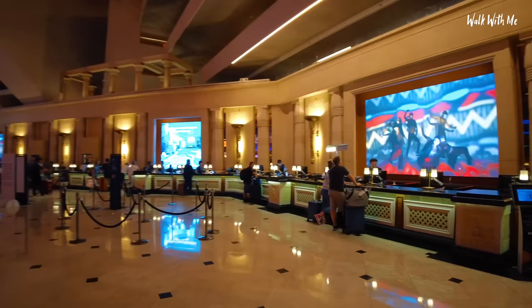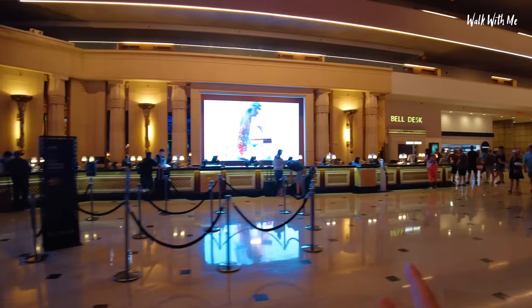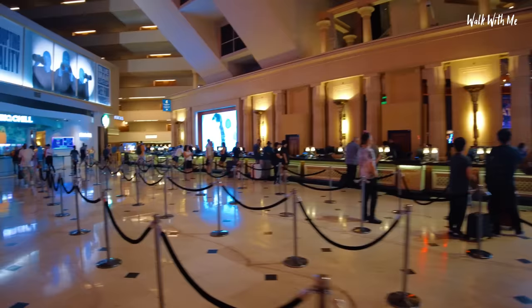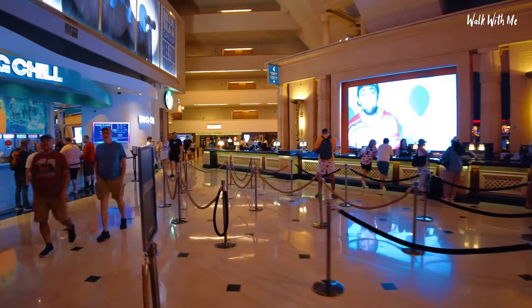First thing you'll notice is how big the reception is - and how big are all the receptions in Vegas. Luckily I got in when the queue wasn't too bad because MGM Resorts have apparently been hacked recently, so there were really long delays of two hours yesterday. Thankfully it checked me in within about 10 minutes. Top tip: don't come in on your check-in time, leave it a little bit.